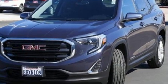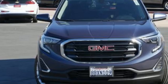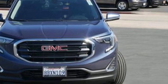GMC — professional-grade vehicle suited to fit your needs. You need to drive it to believe it. See it for yourself today.